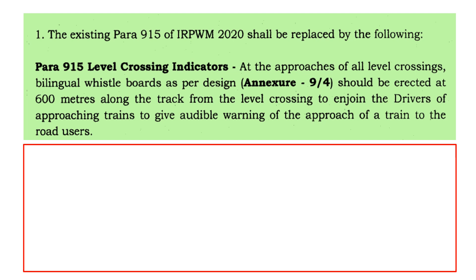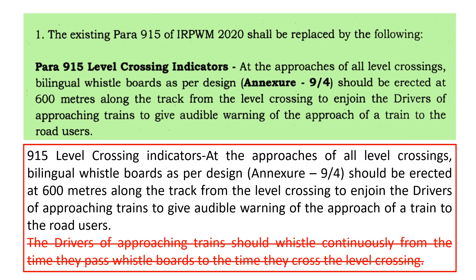Let's compare it with the previous provision written in the manual. The previous provision for level crossing indicators read: at the approach of all level crossings, a bilingual visual board as per design Annexure 9/4 should be erected at 600 meters along the track from the level crossing, to enjoin the driver of approaching trains to give audible warning to the road user, and the drivers of approaching trains should whistle continuously from the time they pass the whistle board to the time they cross the level crossing. The red-letter statement — the continuous whistling requirement — has been removed by this correction slip.